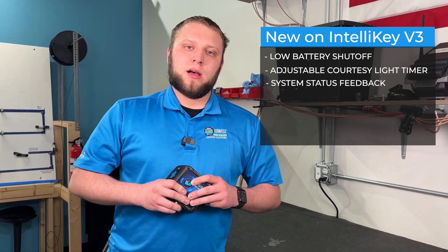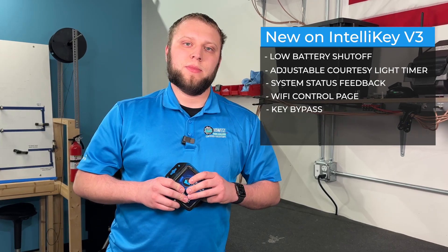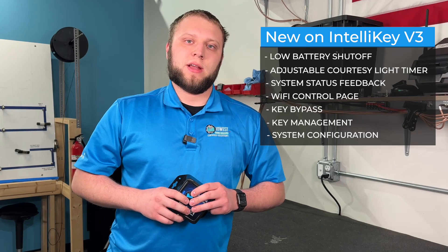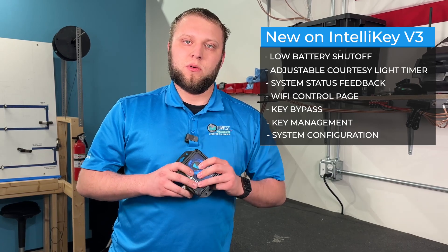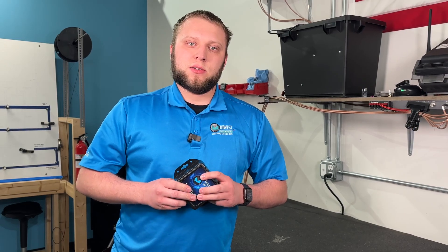With the Wi-Fi integration, bypassing the IntelliKey system is easier than ever — let's say you forgot your key fob or the battery died. You just log into this unit with your phone or tablet, type in a pin, and it will authorize the engine start for you for as long as the master stays on. Let's then talk about some of the recording features.